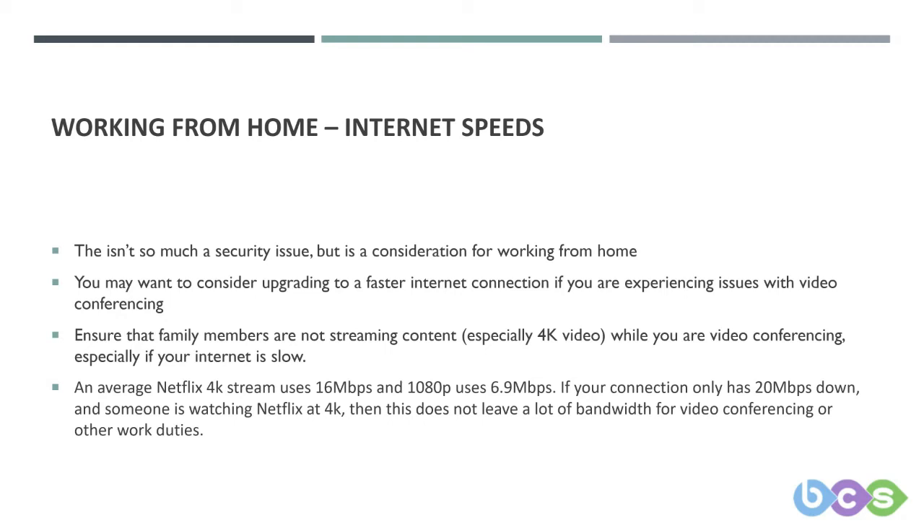Now is probably the time to upgrade. If you haven't got a fibre connection and you are having issues with internet speeds, definitely look into a fibre connection — you may even find it's not any more expensive. Depending on who you're with, the upgrade might not be as much as you're expecting.